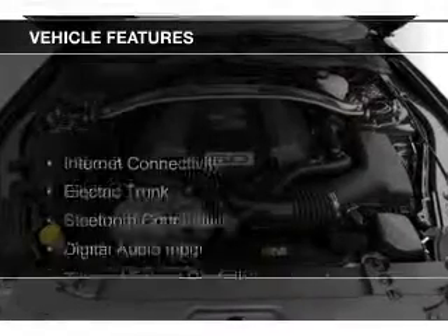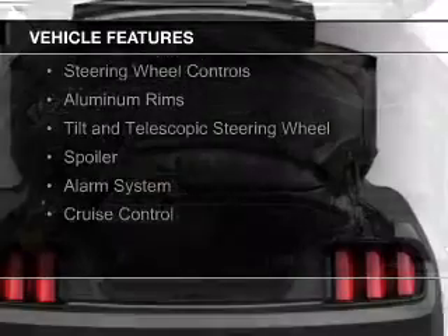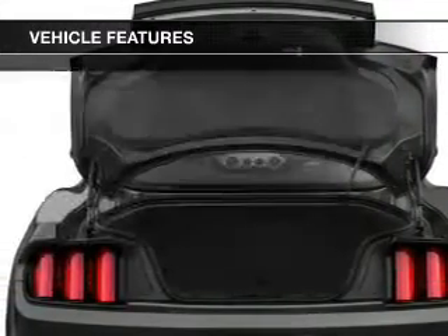The features include internet connectivity, electric trunk, Bluetooth connectivity, digital audio input, steering wheel controls, and aluminum rims.